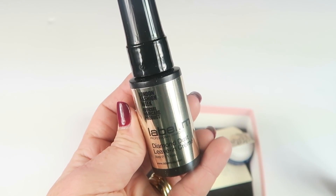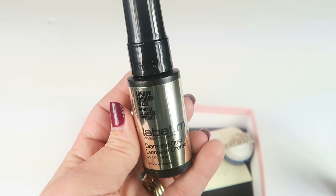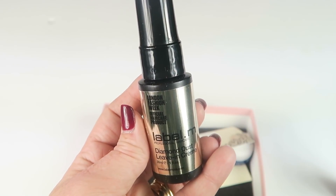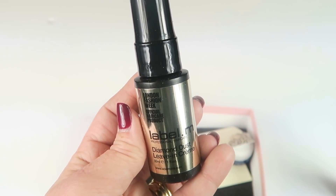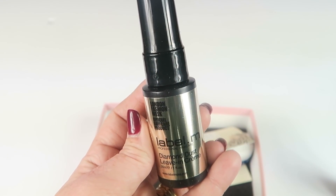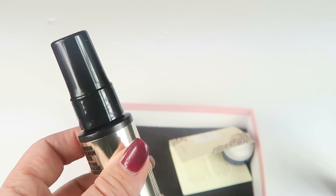From Label, this is the Diamond Dust Leave-In Cream. Full size retails for $28. This is a spray made with black diamond dust to protect, white rose petals to nourish, and champagne for some serious shine. Sounds decent.